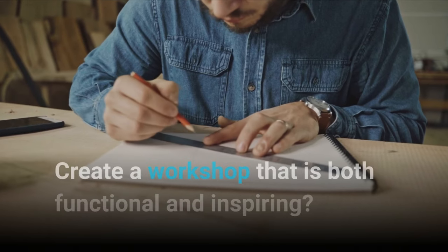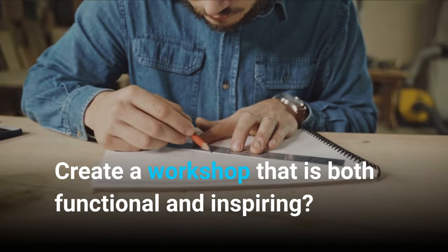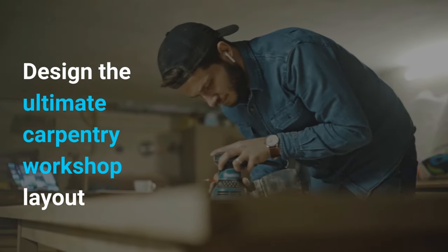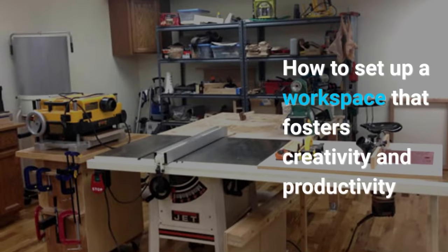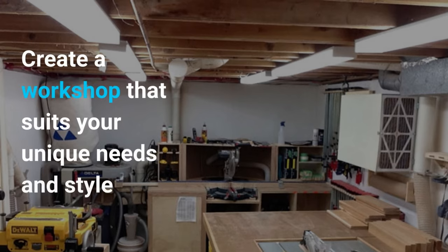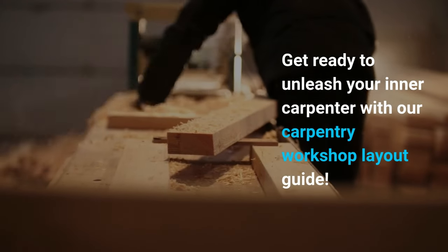Do you want to take your carpentry skills to the next level and create a workshop that is both functional and inspiring? Then this video is for you. We'll take you on a journey to design the ultimate carpentry workshop layout, packed with tips and tricks to help you make the most of your space and tools. Whether you're a beginner or a seasoned woodworker, you'll learn how to set up a workspace that fosters creativity and productivity. From efficient storage solutions to custom workbenches, we'll cover everything you need to know to create a workshop that suits your unique needs and style.